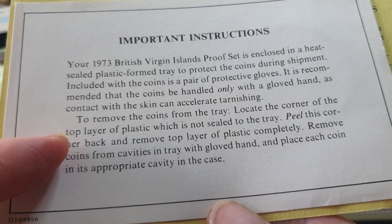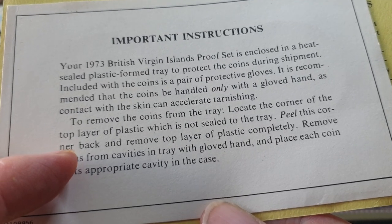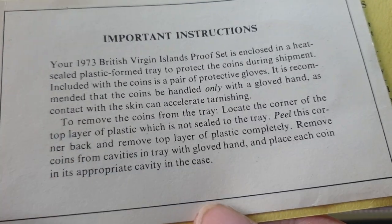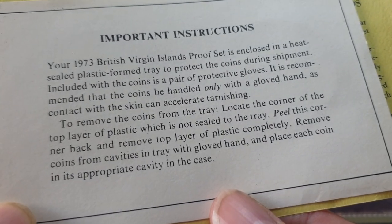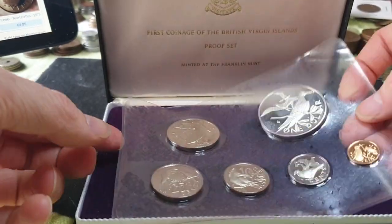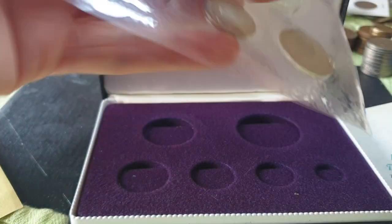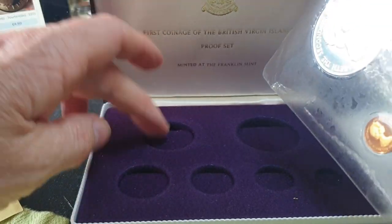To remove the coins from the tray: locate the corner of the top layer of plastic which is not sealed to the tray, peel that corner back and remove the top layer completely, then remove the coins from the cavities in the tray. Put on your gloves and place each coin in the appropriate cavity in the case. So the one dollar goes there and the 50 cent goes there.